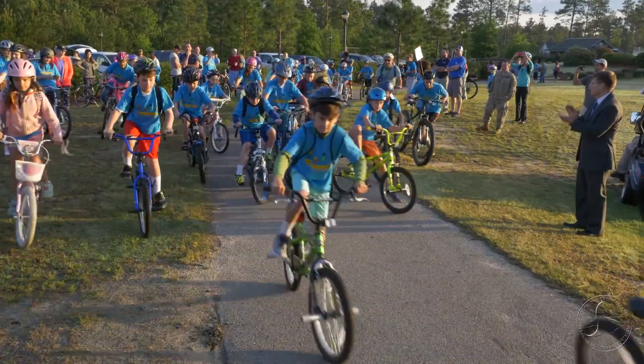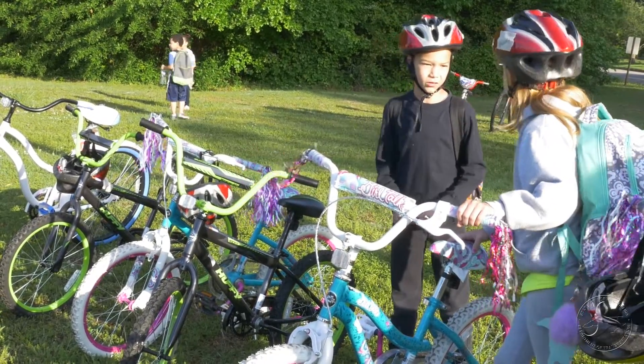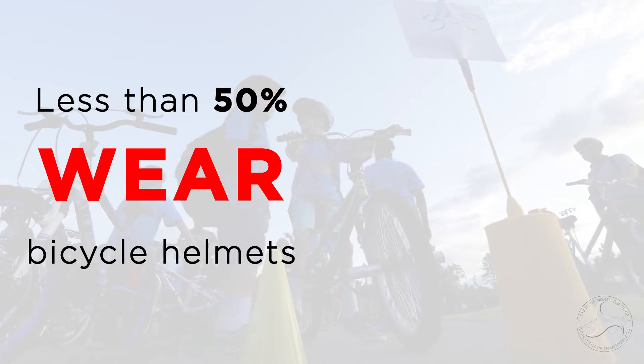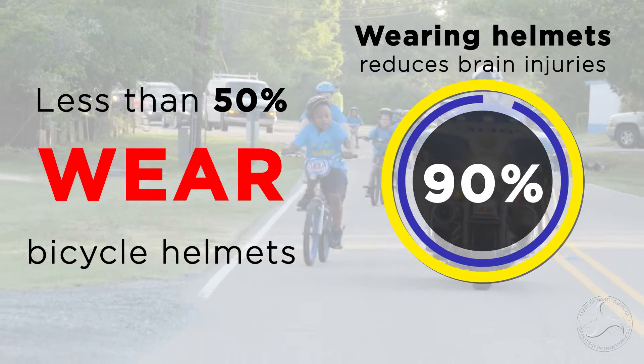In other news, NCDOT's top priority is always safety. To promote more bicycle helmet usage, the department's Bicycle Helmet Initiative is providing helmets to children from underprivileged families. Less than half of all children wear helmets when bicycling, yet studies show that if they did wear them, severe brain injuries could be reduced by nearly 90%.